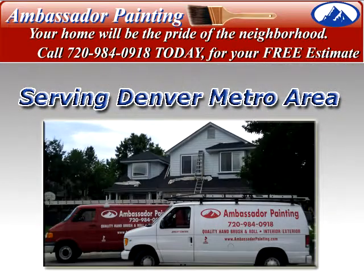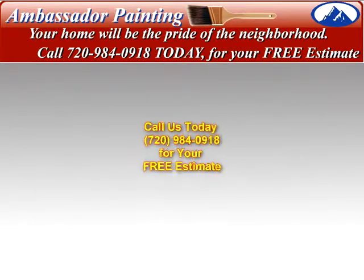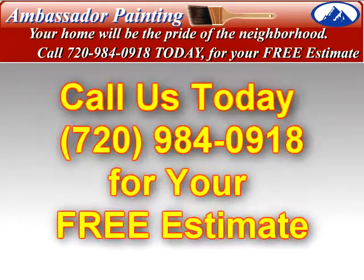Selecting a house painting contractor need not be difficult because you simply pick up the phone to call Wanda at Ambassador Painting at 720-984-0918 to schedule your free estimate today from one of the best Denver painting companies.